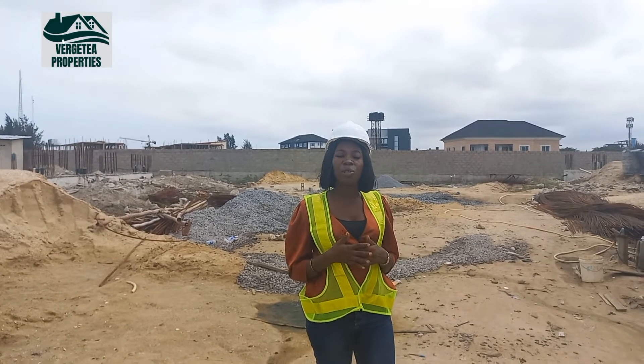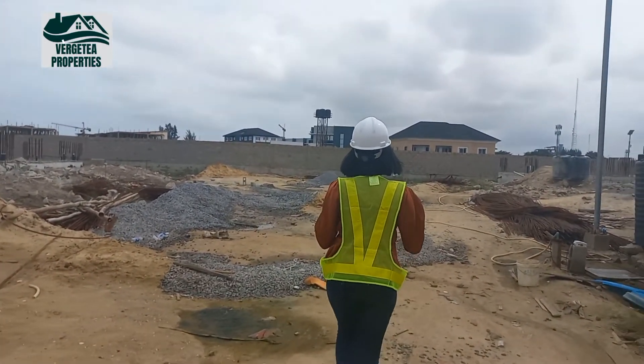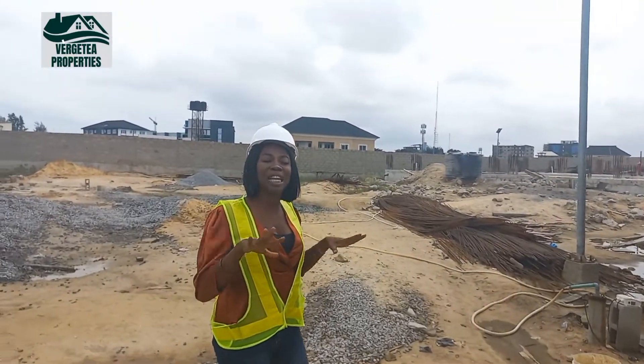You can pay little by little — before you know it, you're done paying. You can pay at your own time. The initial deposit is 10 million naira. We have really started this construction, and in 18 months time it's going to be ready.